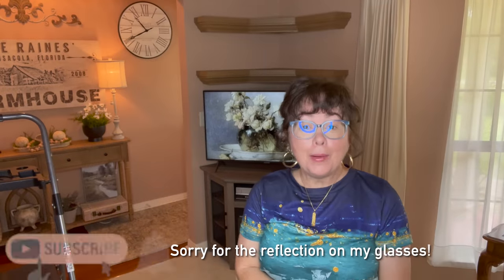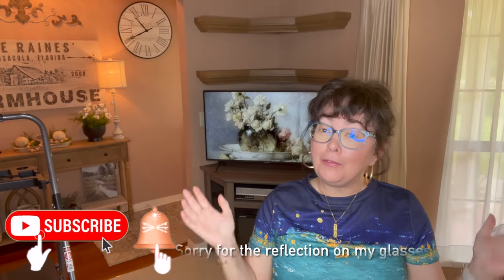Hi guys, it's Tanya. Welcome or welcome back to my channel. If you're new here, thank you so much for stopping by and I would love it if you consider subscribing.